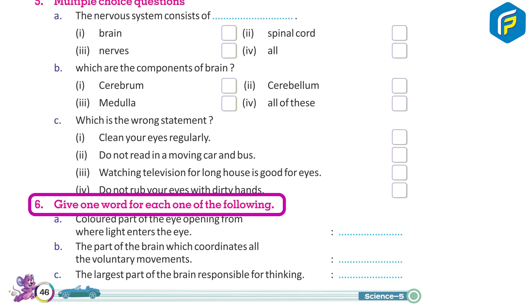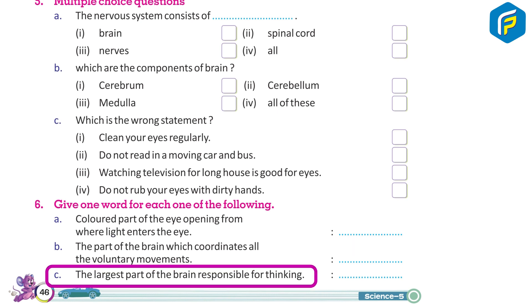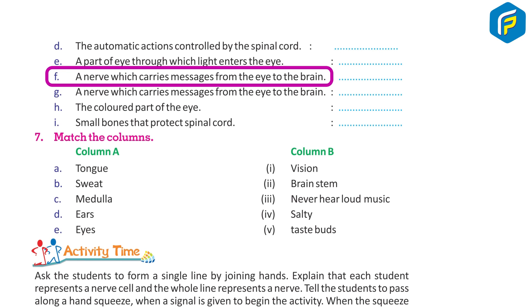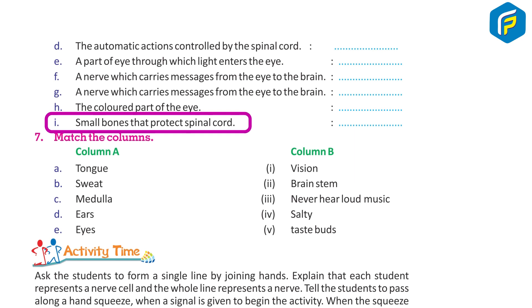Give one word for each of the following: A. Colored part of the eye opening from where light enters the eye. B. The part of the brain which coordinates all voluntary movement. C. The largest part of the brain responsible for thinking. D. The automatic action controlled by the spinal cord. E. A part of the eye through which light enters the eye. F. A nerve which carries messages from the eye to the brain. H. The colored part of the eye. I. Small bones that protect the spinal cord.